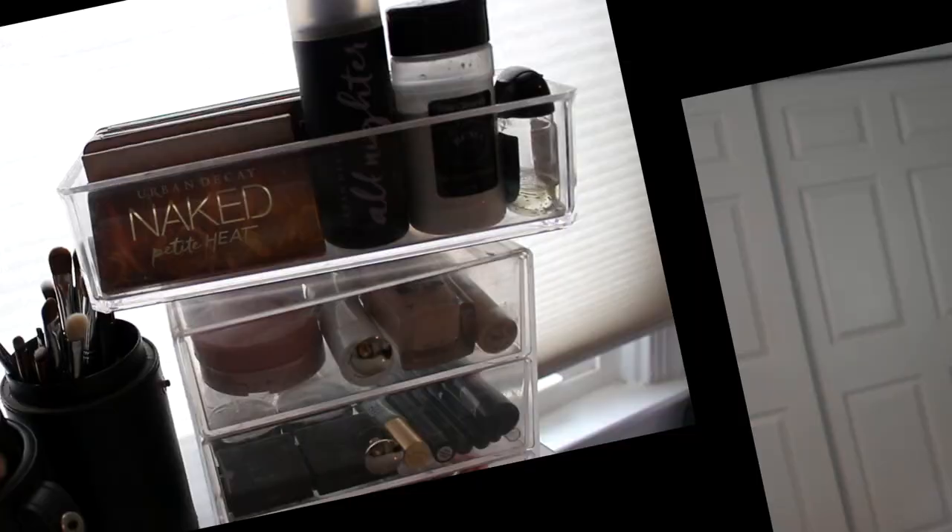That is everything for today's updated makeup decluttering minimalist makeup collection video — I hope you guys enjoyed. I'm about to move into a new apartment and I think I'm going to mix up the storage, maybe get one of those little vanity things from the Container Store. So if you guys want a further updated minimalist makeup collection, please let me know. All my social media will be linked in the description as usual, and with that being said I will talk to you guys next time. Bye!